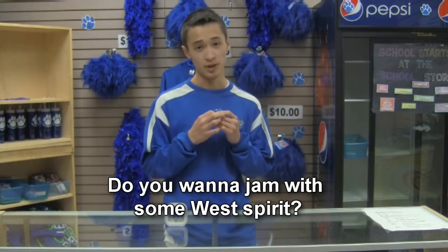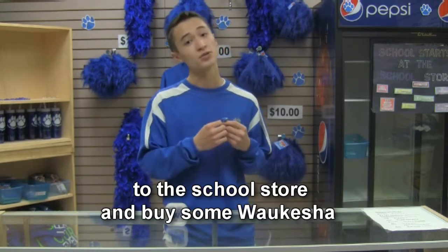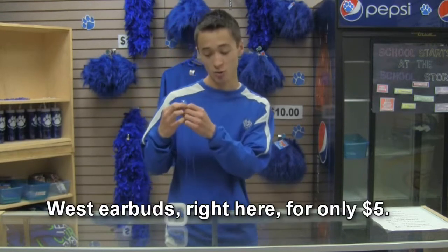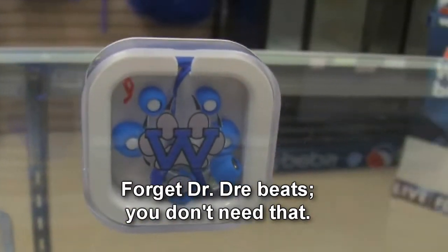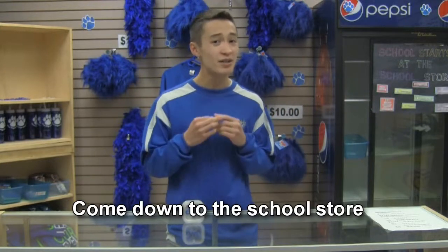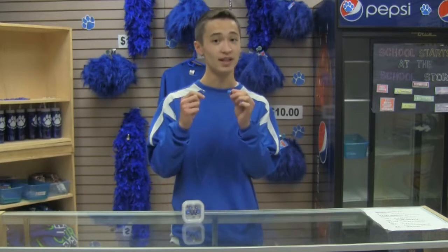Do you want to jam with some West Spirit? Well, if so, then come down to the school store and buy some Waukesha West earbuds right here for only $5. Forget Dr. Dre's Beats — you don't need that. Come down to the school store and jam with some Waukesha West Spirit. Only $5.